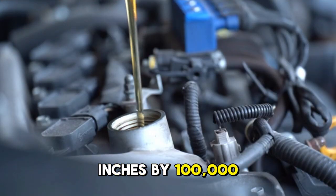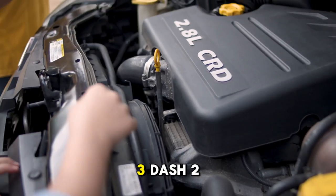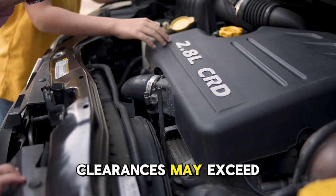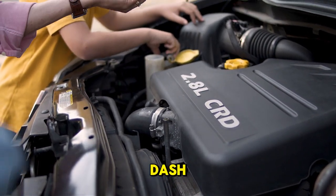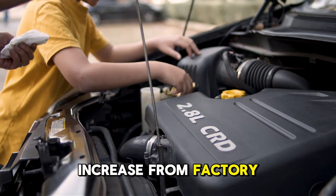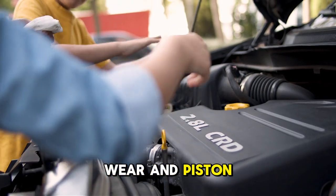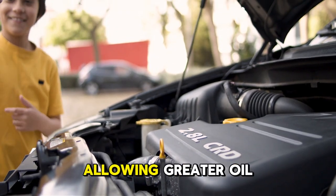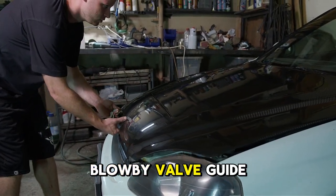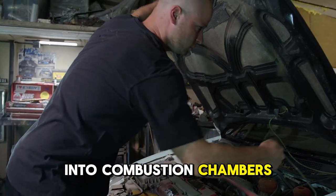However, normal wear from combustion pressures, thermal cycling, and friction inevitably increases clearances over time. By 100,000 kilometers, clearances reach 0.0032 inches. By 150,000 kilometers, clearances may exceed 0.0040 inches, representing a 100% increase from factory specification. Similarly, cylinder wall wear and piston ring wear increase clearances allowing greater oil passage and combustion gas blow-by. Valve guide wear increases clearances permitting oil seepage into combustion chambers.